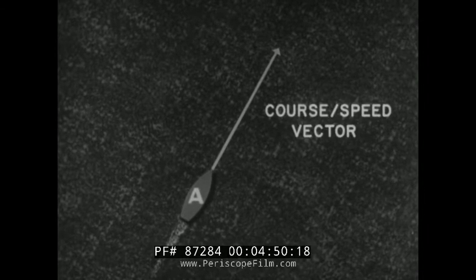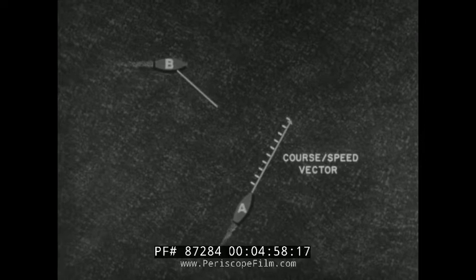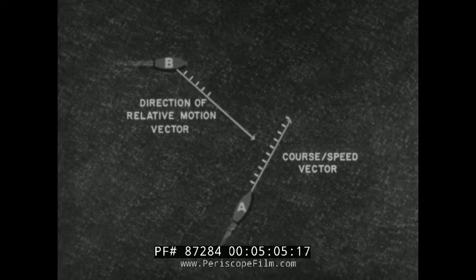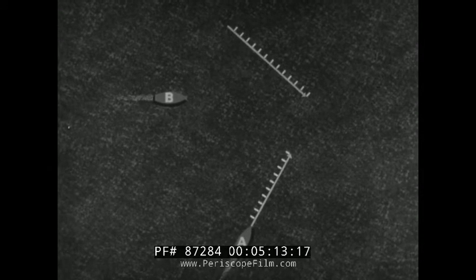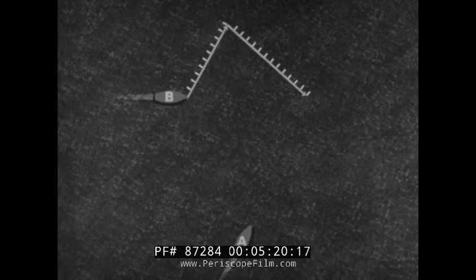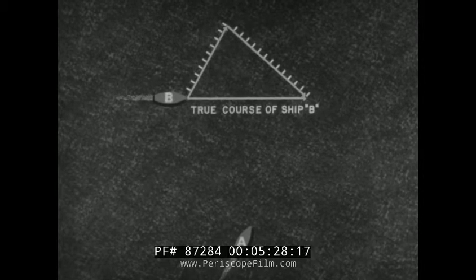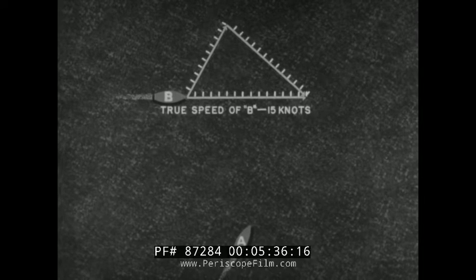Let us apply the principles of relative motion to a naval maneuver. This vector line represents the direction of own ship A's true course. Its length of ten spaces represents our speed of ten knots. This vector line represents the direction of ship B's relative motion as observed from ship A, measured to a scale of thirteen spaces for ship B's relative speed. By joining these two vector lines, we form two sides of a vector triangle. The third side represents the true course of ship B, and its length represents the true speed of ship B.